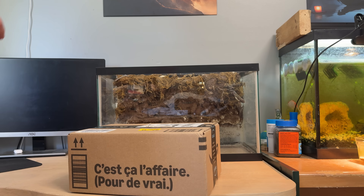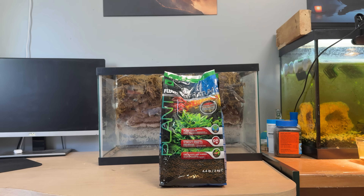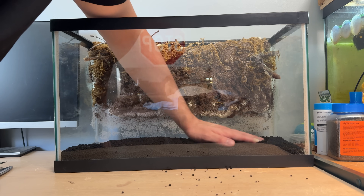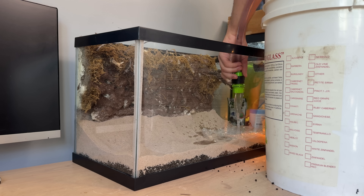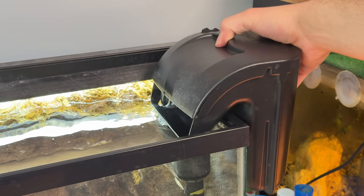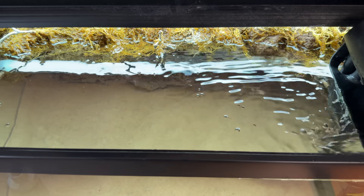Now the first thing I had to do was open this box very carefully so I don't damage what's inside — and then I had to stab it. This first layer is for the plants I'll be adding so they have enough nutrients to grow properly. Then I'll be covering it with sand so the Triops can dig into it and lay their eggs. Then I added a light, threw on a filter, threw a duck in, and added a water heater. After making sure the water wouldn't kill them by adding in some Seachem Prime, the tank was ready.